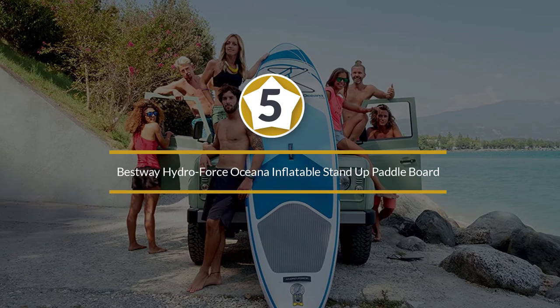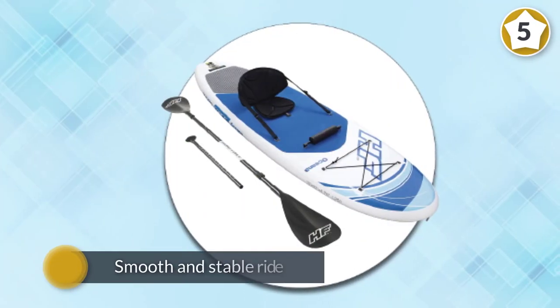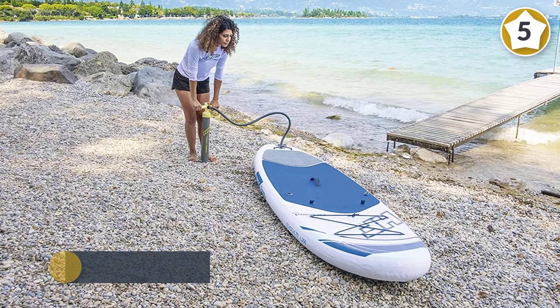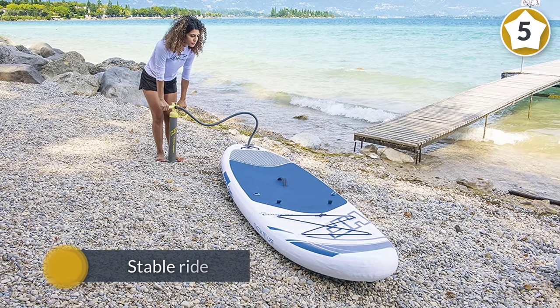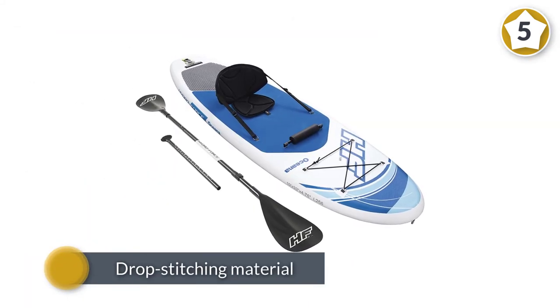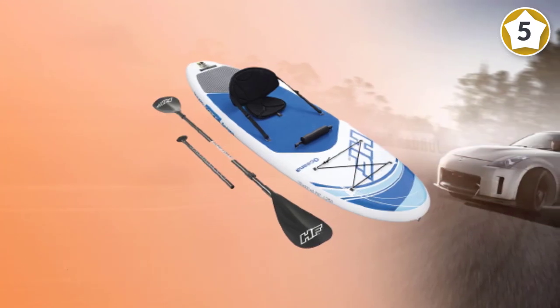Number five: Bestway Hydroforce Oceana inflatable stand-up paddleboard. Whether you are new to paddleboarding or already a seasoned professional, you will benefit from the Bestway Hydroforce Oceana SUP board. It offers a smooth and stable ride expected from high-quality water gear. Take it to the ocean, lake, or river and you will have an equally delightful time in all waters.